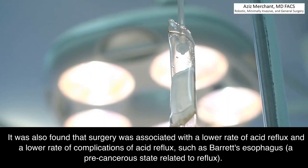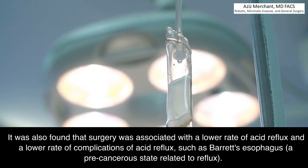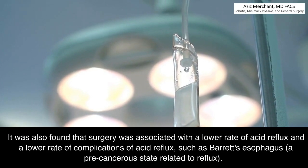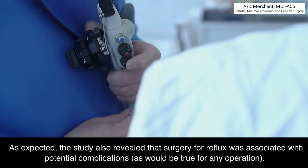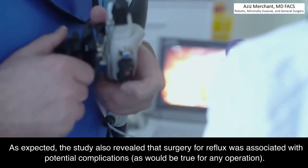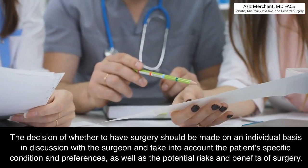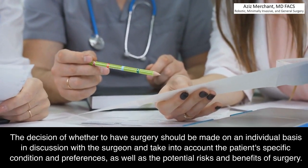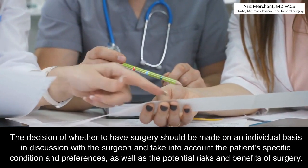It was also found that surgery was associated with a lower rate of acid reflux and a lower rate of complications of acid reflux, such as Barrett's esophagus, a precancerous state related to reflux. As expected, the study also revealed that surgery for reflux was associated with potential complications, as would be true for any operation. The decision of whether to have surgery should be made on an individual basis in discussion with the surgeon, taking into account the patient's specific condition and preferences, as well as the potential risks and benefits of surgery.